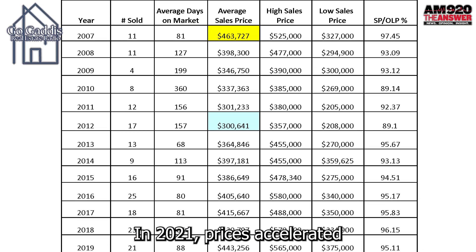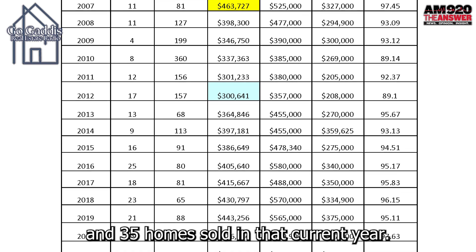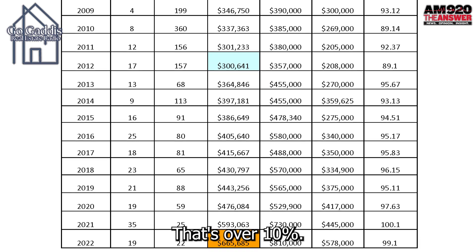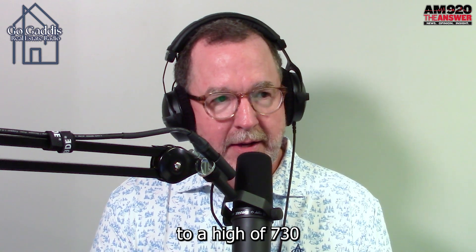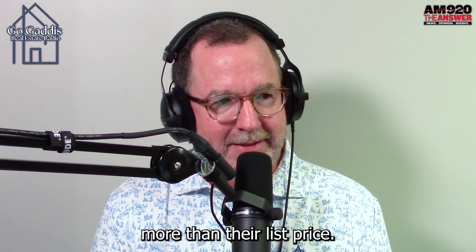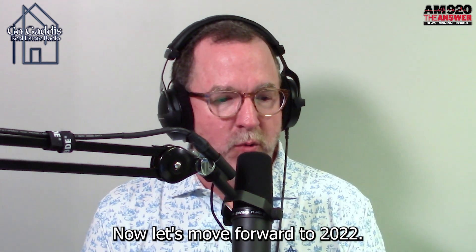In 2021, prices accelerated almost $120,000. 35 homes sold that year — that's a big market, that's over 10%. The average sales price was $593,000, ranging from a low of $445,000 to a high of $730,000. Homes sold for 0.1% more than their list price, so sellers got a little bit more money than they were asking.